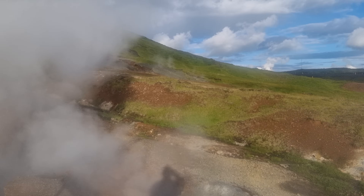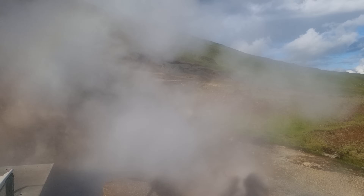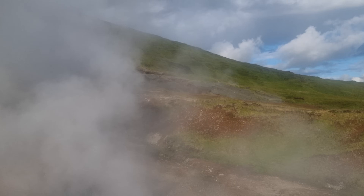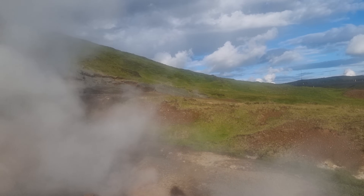Hello friends, we are in the geothermal area of Kveradalir in Iceland. Some days ago we had an explosion here — the earth cracked and something happened. I'll show you, it was in the news, right here over there.